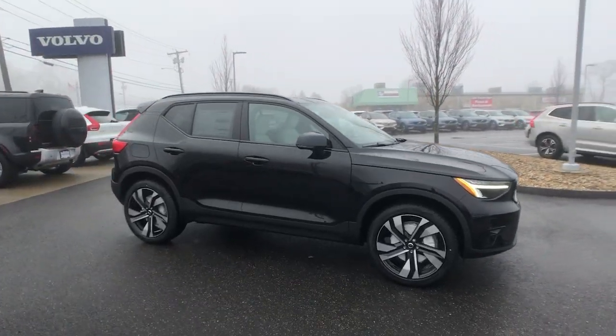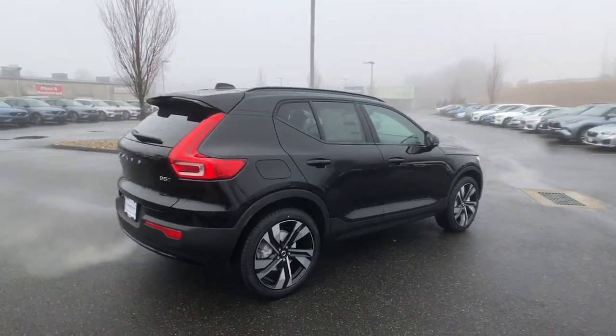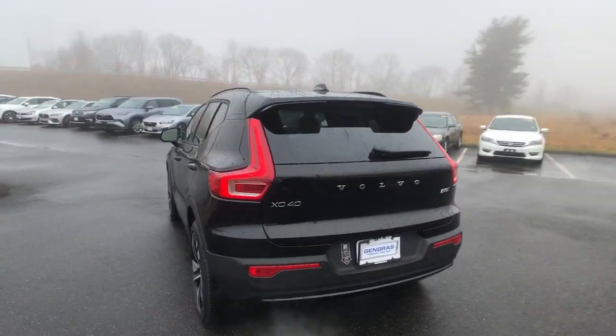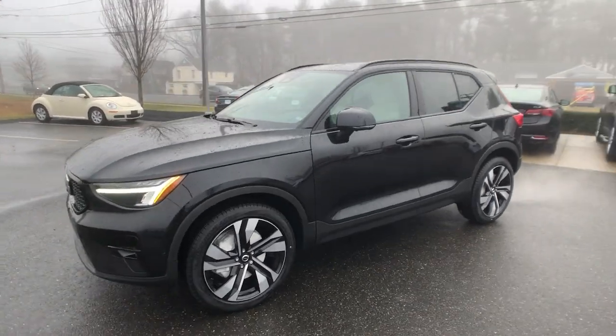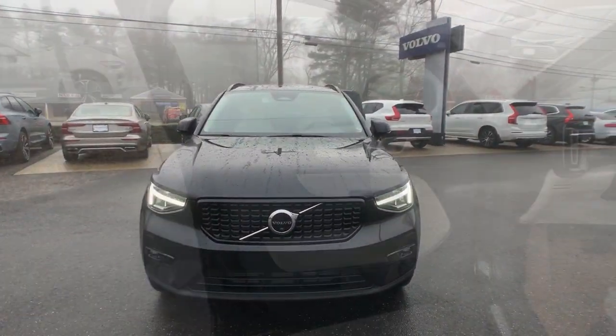Go home happy with the 2023 Volvo XC40. Make travel a beautiful experience in this refined XC40. Its tasteful modern cabin sets a tone of comfort and stylish luxury, while its advanced safety features offer unparalleled peace of mind. These are just some of the great options this vehicle comes with.